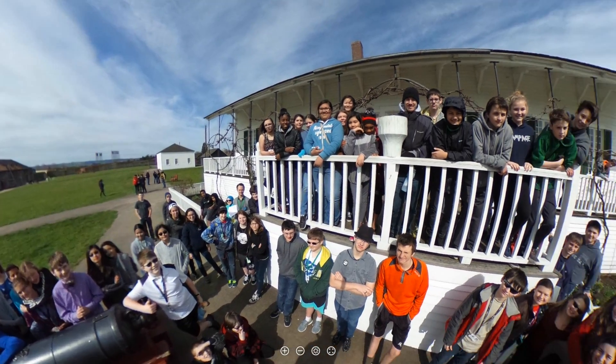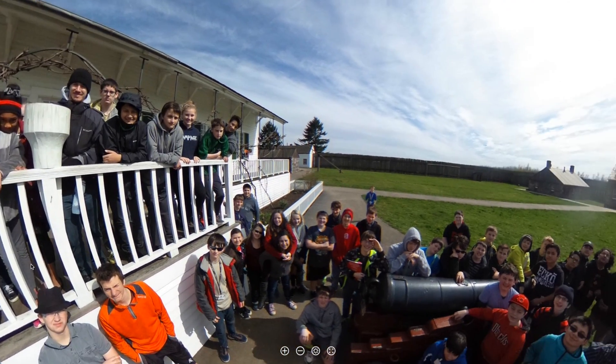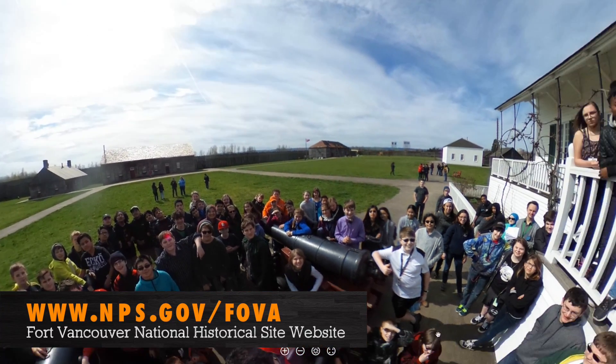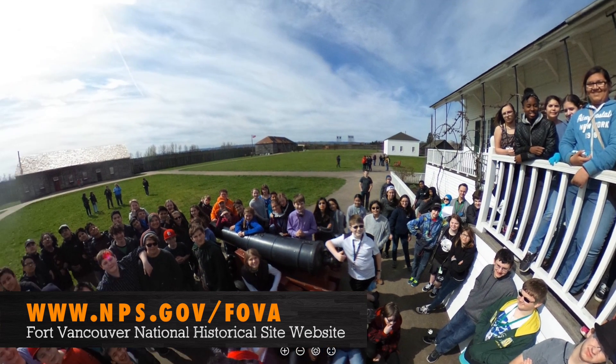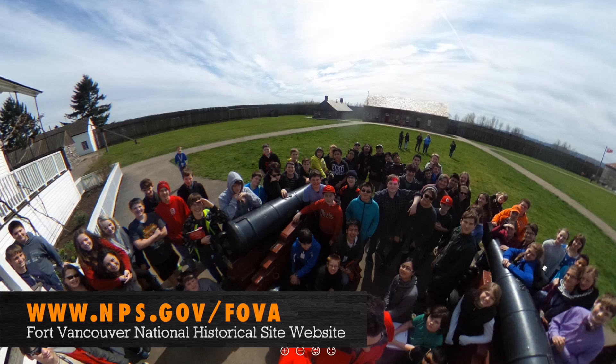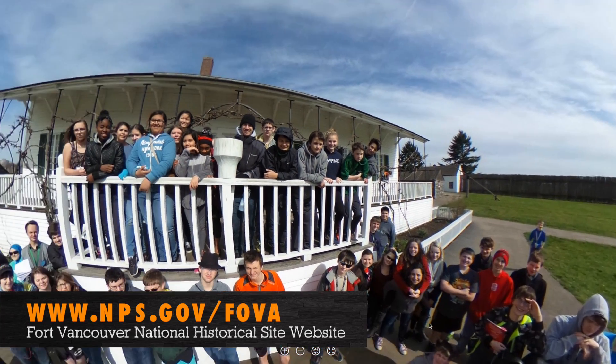How does it make you feel to know that this project you're working on is going to be available to people all over the world for a really long time? Honestly, kind of scared, because your work's going out to the world — you've got to give it your best and hope that they like it. When the project is finished this spring, you can see it for yourself. Check out the fort's website: www.nps.gov/FOVA — that's National Park Service, nps.gov slash Fort Vancouver, F-O-V-A.